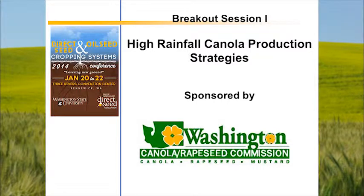This is the session on high rainfall canola production strategies. Our guest speaker is Heath Sanders, associated with the Great Plains Canola Association in Yukon, Oklahoma. He received his bachelor's of science degree and an MS in plant sciences and soil sciences from Oklahoma State University. Heath was the first winter canola extension assistant in Enid, Oklahoma, then worked for Producers Cooperative Oil Mill in Oklahoma City as an oil seed agronomist, and is currently employed by the Great Plains Canola Association as a canola field specialist.